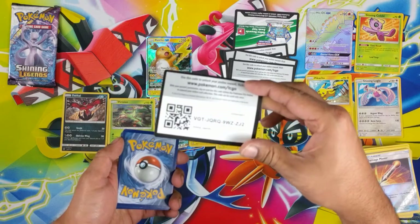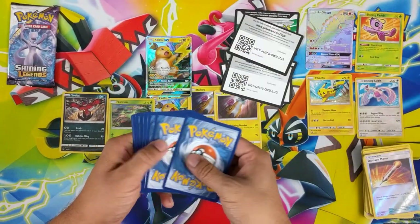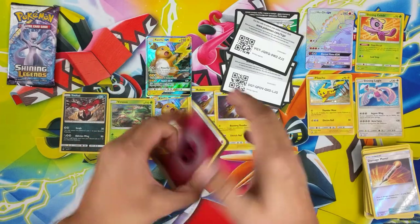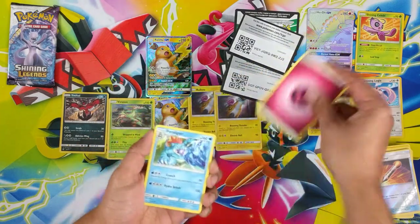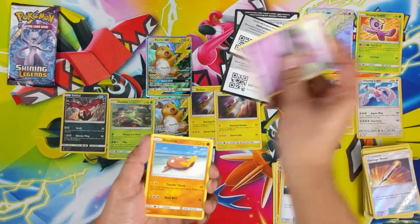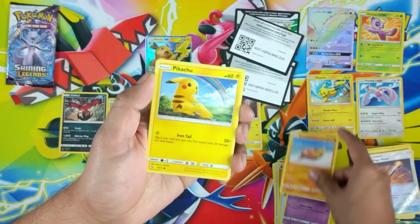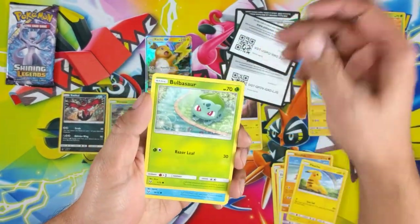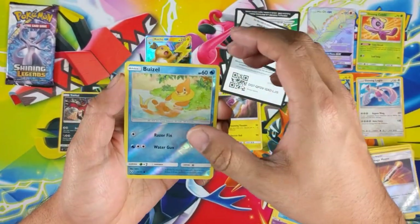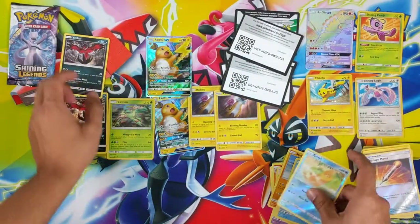Going for Shining Legends! Fairy Energy, Feraligatr, Incineroar, Energy Retrieval, Ekans — I'm too used to going quick — Pikachu, Bulbasaur, Totodile, Reverse Beedrill, and... nothing. Come on Mewtwo.